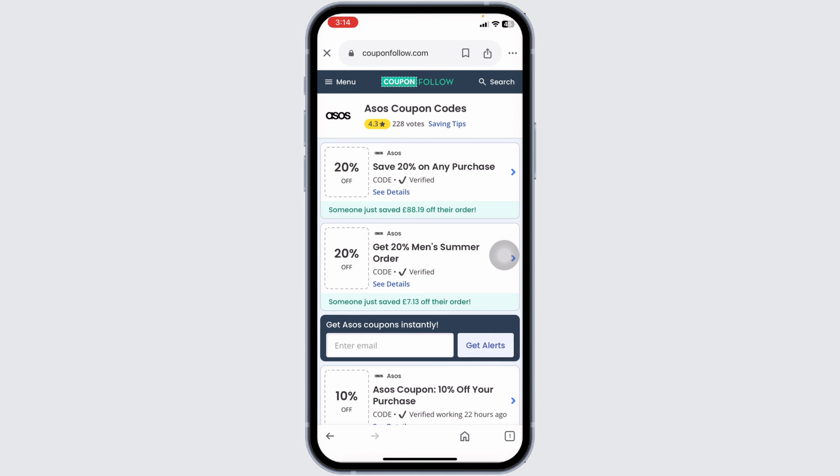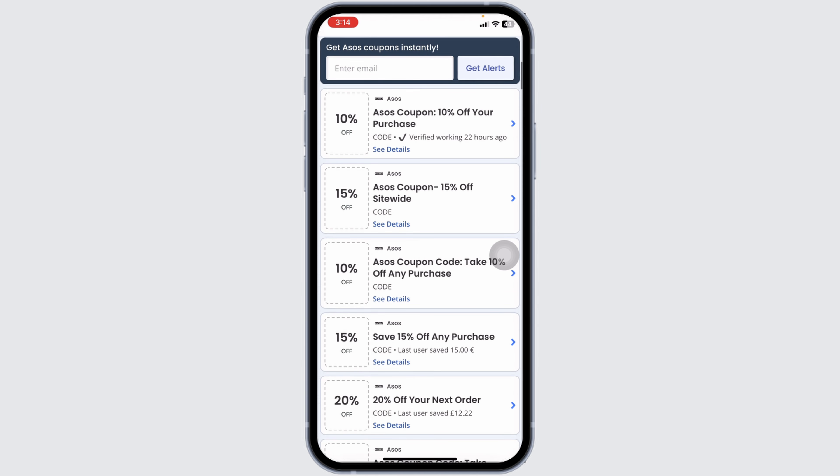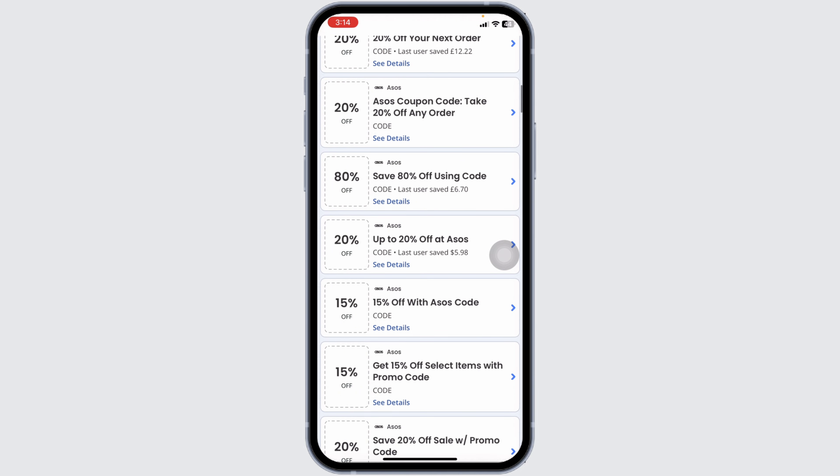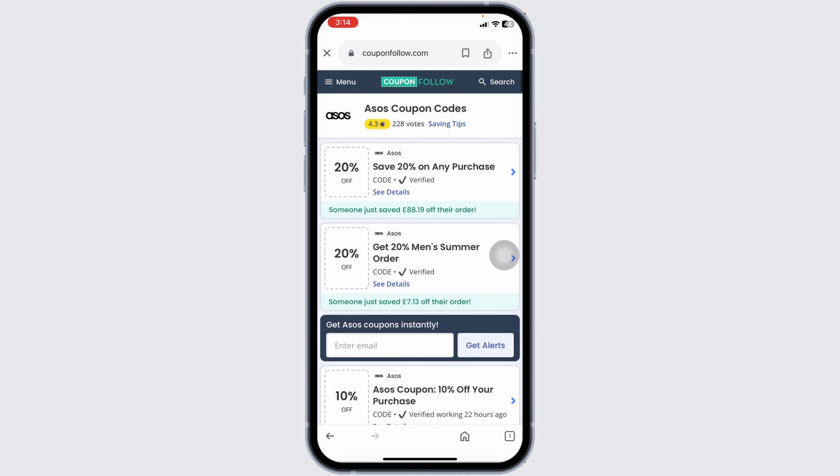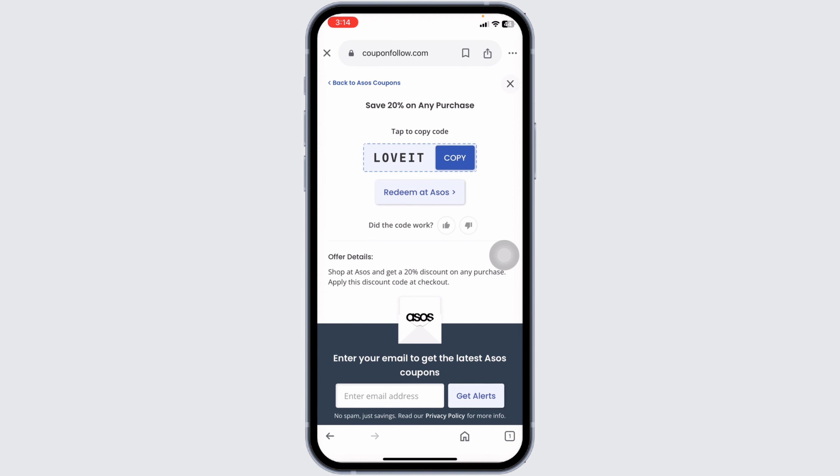Once on the website, you'll find amazing offers and deals for ASOS. Scroll down and check out the offers — 15 percent off, 20 percent off, 80 percent off, and many more. Head towards the offer you want to grab and click on it to get the code.